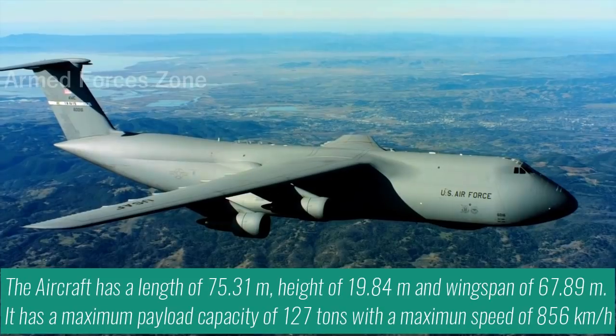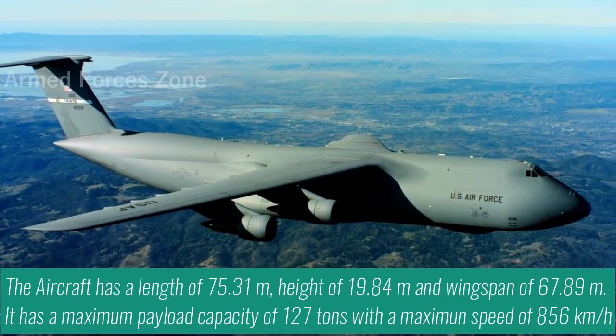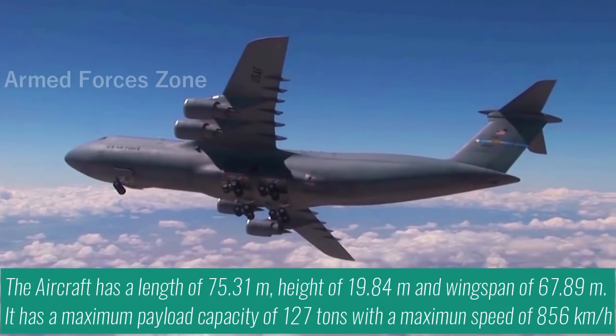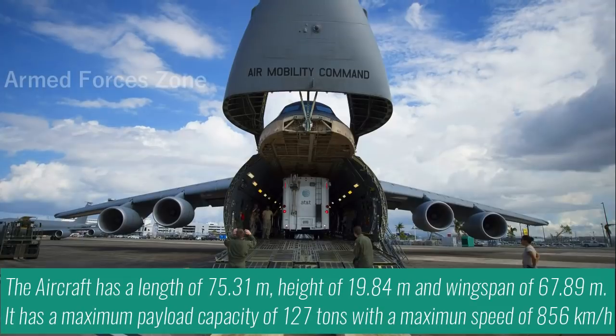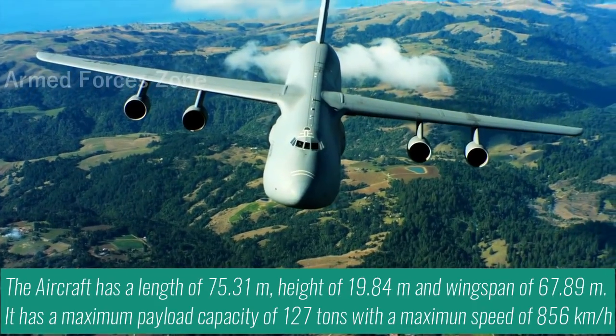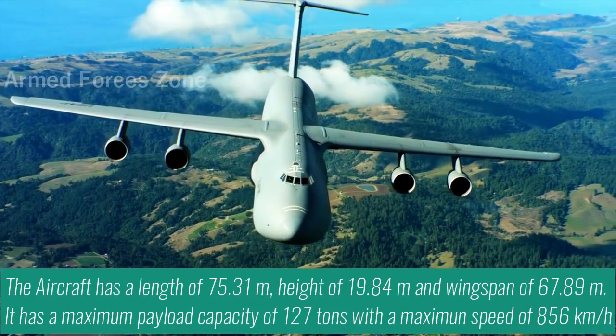The aircraft has a length of 75.31m, height of 19.84m, and wingspan of 67.89m. It has a maximum payload capacity of 127 tons with a maximum speed of 856 km per hour.